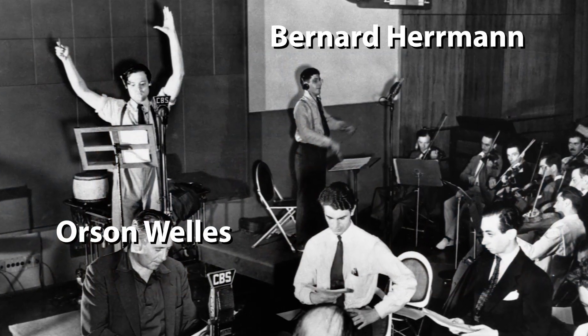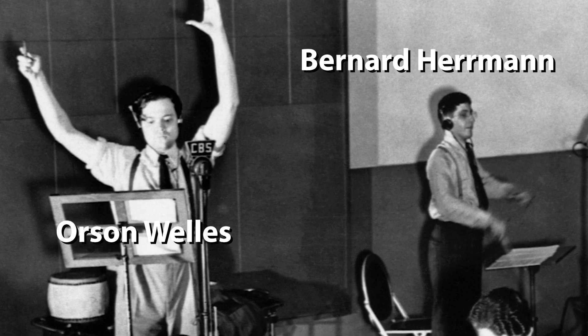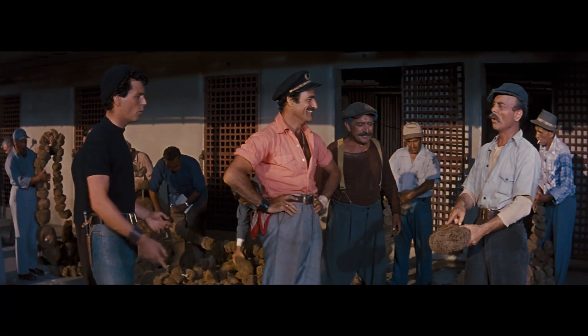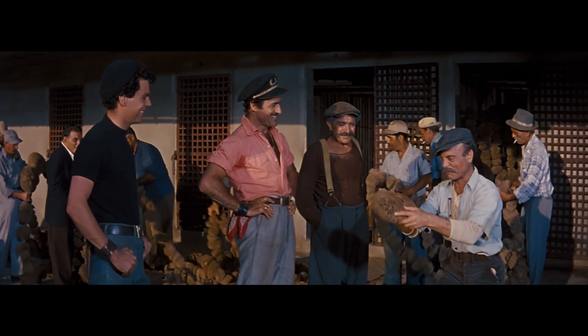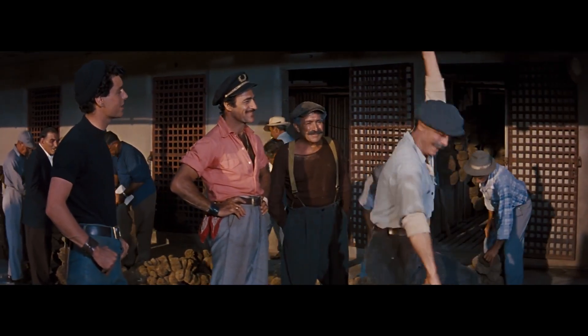Bernard Herrmann cut his teeth on radio scoring with CBS and the Mercury Theatre, alongside Orson Welles, who would be his ticket to Hollywood. Herrmann became adept at underscoring narration and stretches of dialogue. In another scene, a fisherman who has just hauled in a massive catch of sponges tells of the treacherous place known as the Twelve Mile Reef.